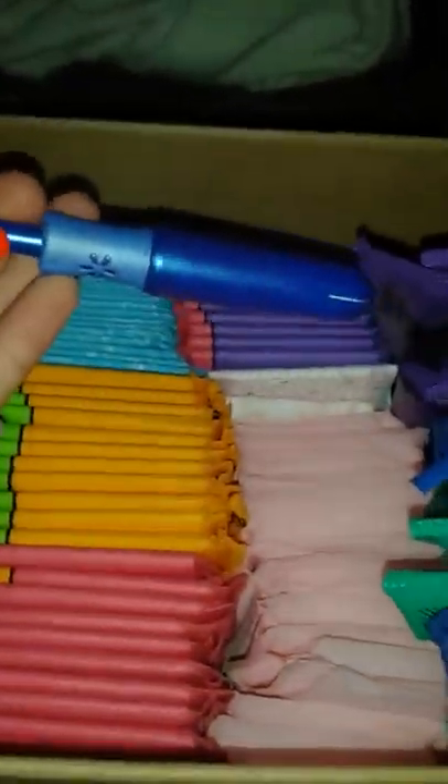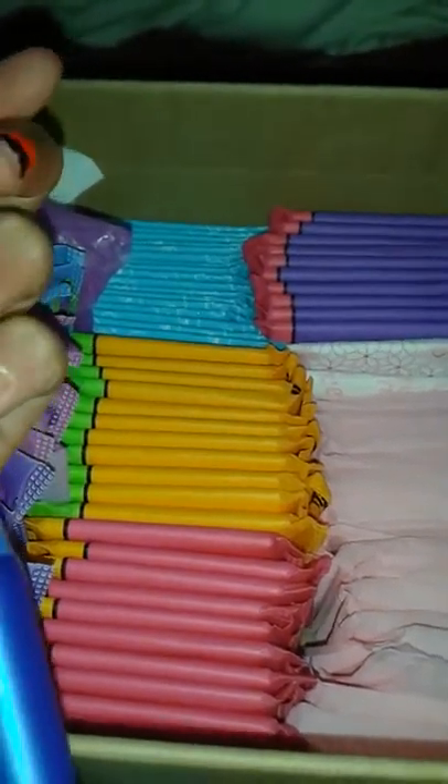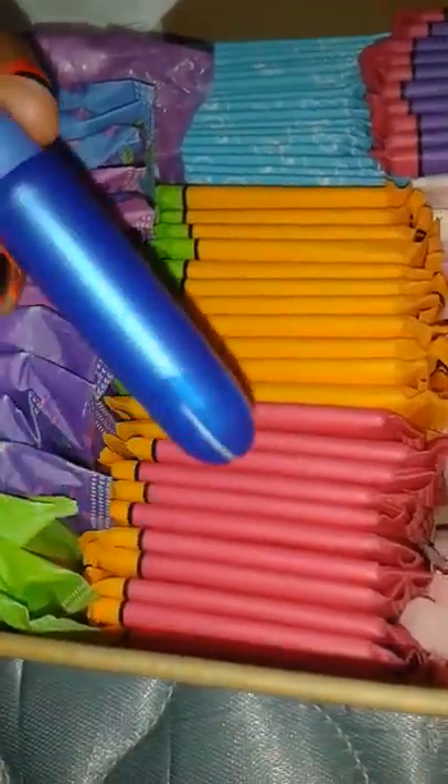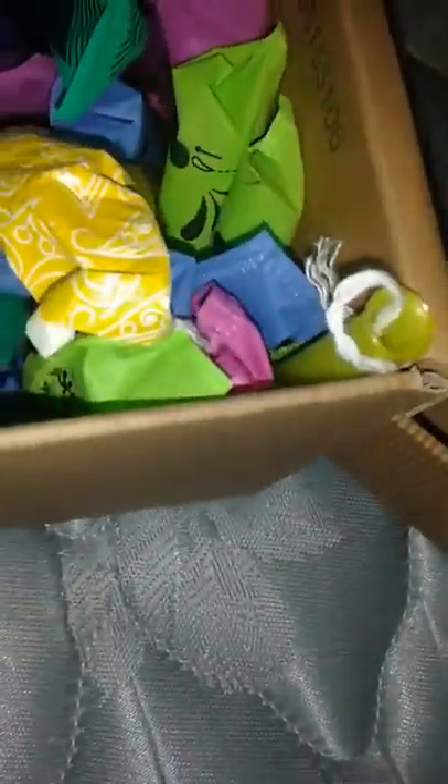Here are my U by Kotex Sleeks. I like these for swimming, volleyball, and stuff like that. I'll be making a separate video about what I do when I'm on my period during volleyball. I'm also going to do a period story.